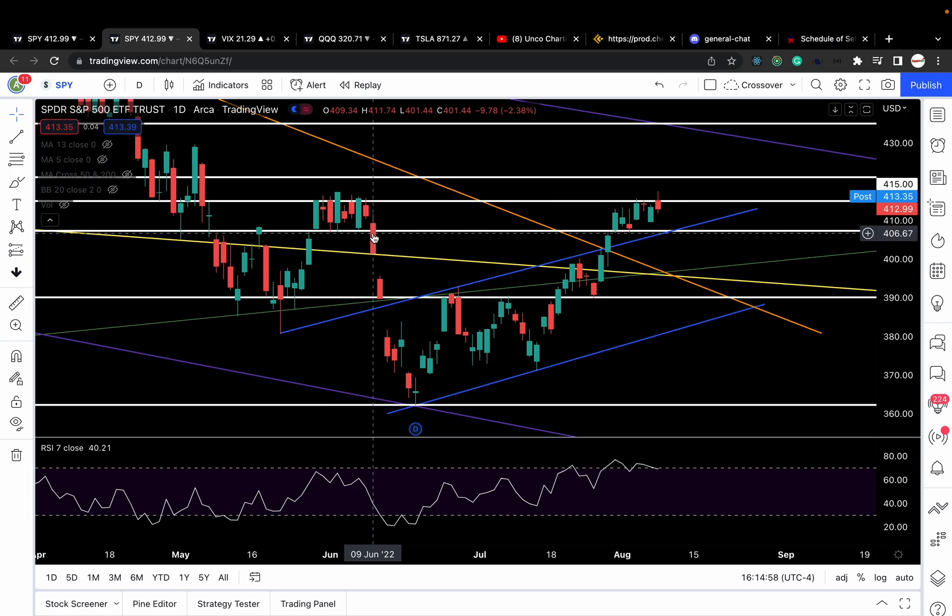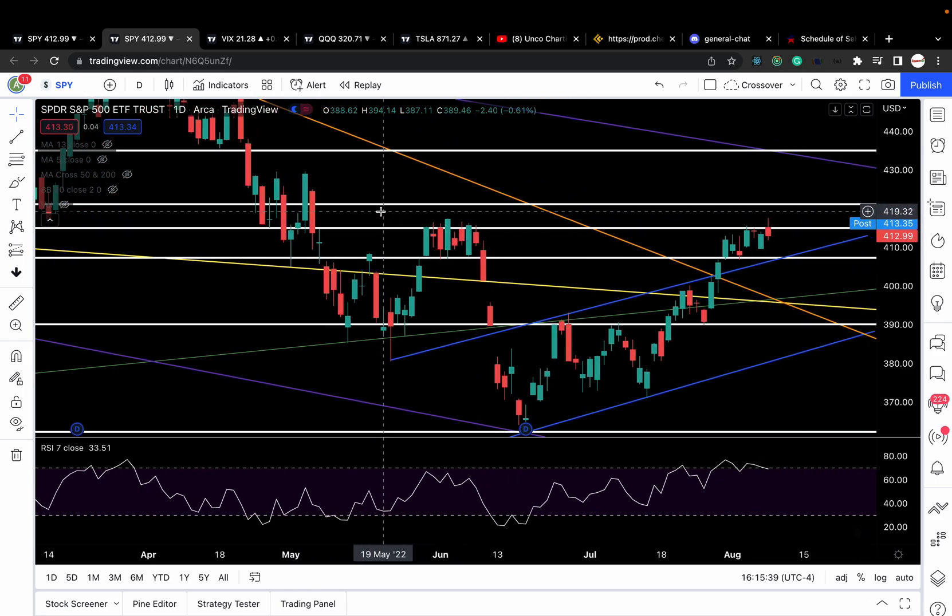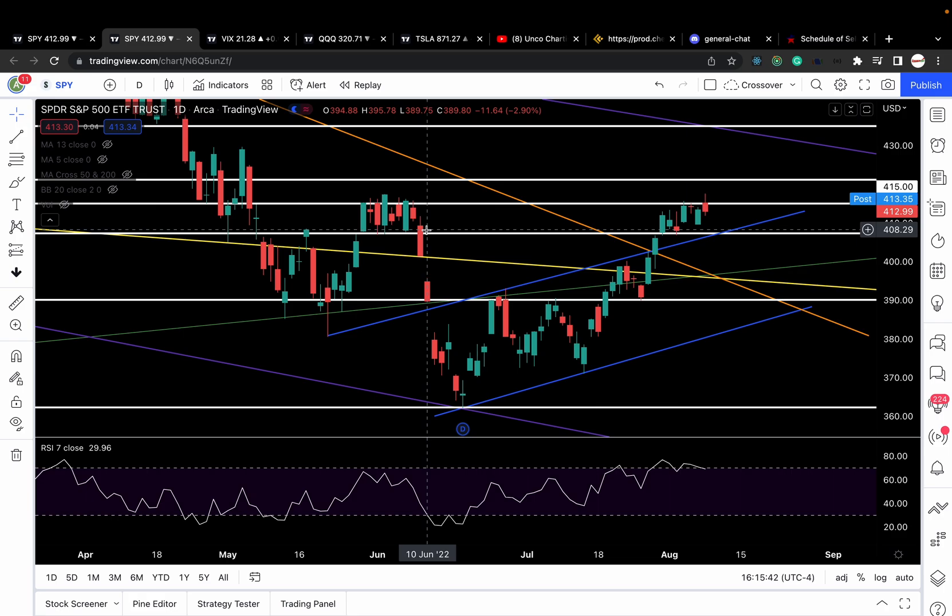While most retail traders are waiting for the news to show them the way — which never works — price action traders like us follow technical analysis. We know the levels, we know the trade setups, and we just trade it. That's what we do here. So like I always say, we must watch the levels. Uncle Chad likes to short breakdowns of support, and you guys can see many times shorting breakdowns of support ends up very profitable, especially what happened back in early June.